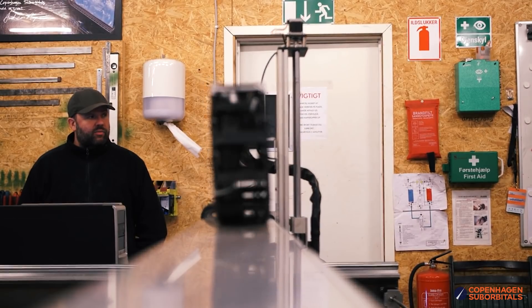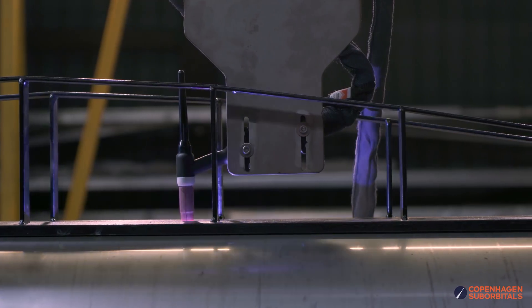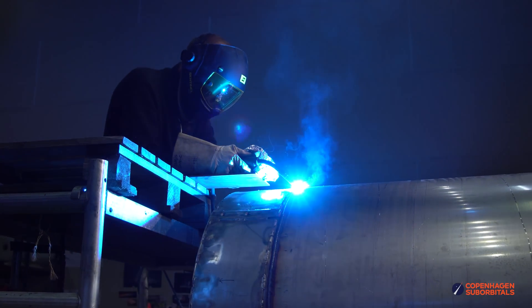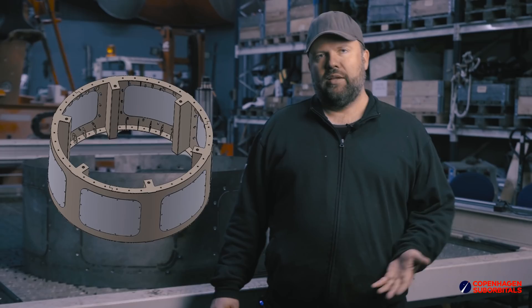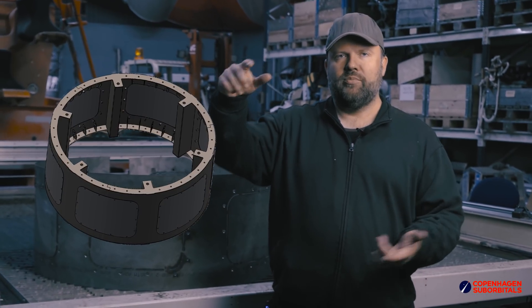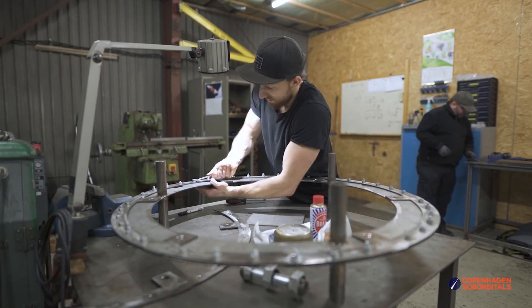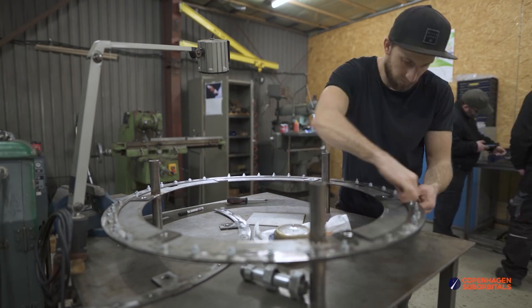Furthermore, with this being the very first rocket to come through our upgraded production line, we had to do some fine tuning. Each of the propellant tanks connect with the intertank section via 6 heavy duty bolts, and are further supported by 36 smaller bolts throughout the mating flange that dampen vibrations during the flight.